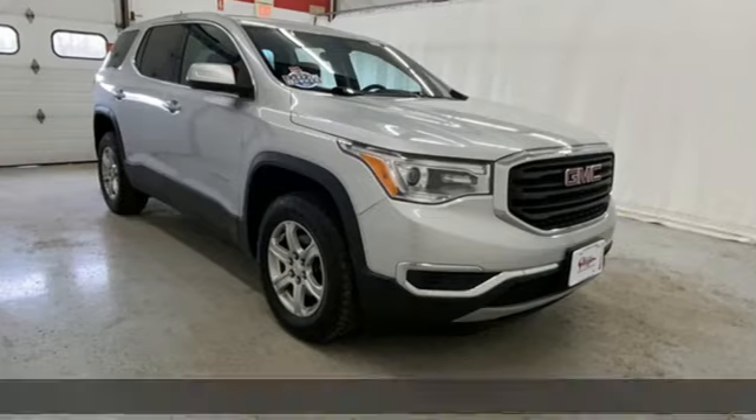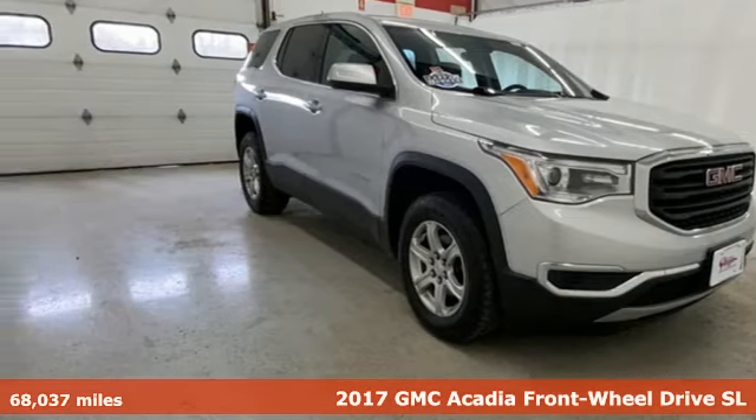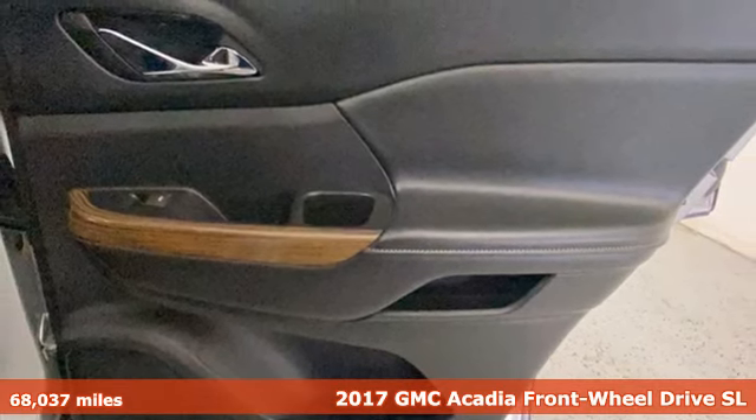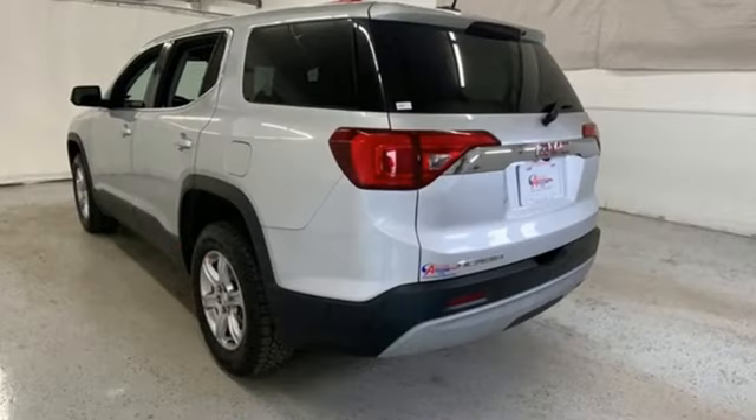Here's a 2017 GMC Acadia. It's just what you need in a full-size crossover — a large and impressive interior with functional carrying capability. Plus, it offers an exciting list of features.